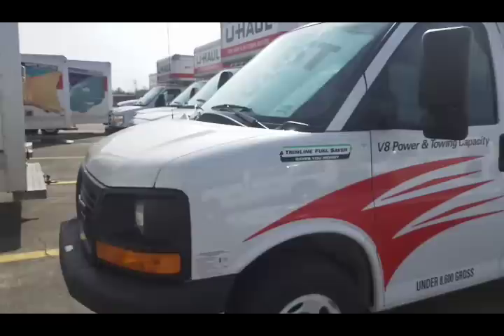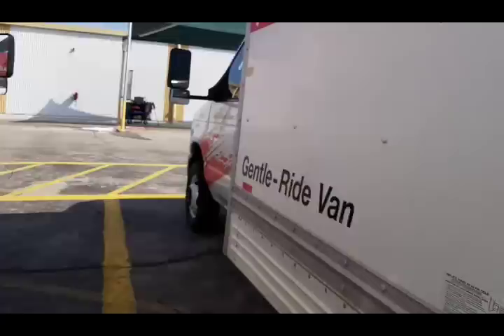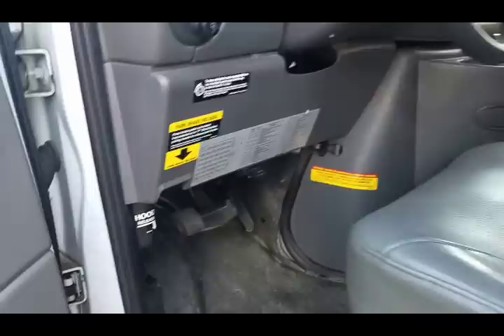Next would be the 10-foot one-ways, but since I basically already showed you the whole truck, I'll skip it since it's the same exact thing just for different locations. Here's the 15-foot truck — these are a little different.